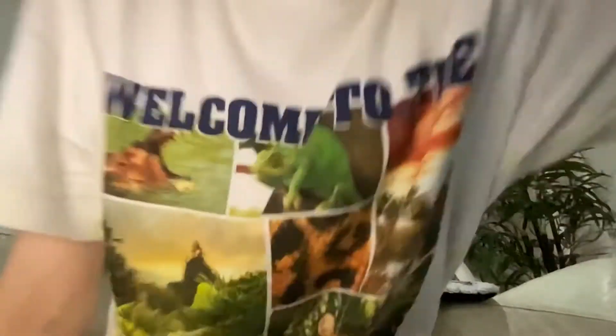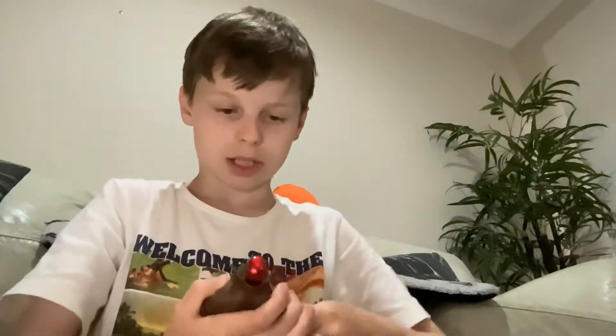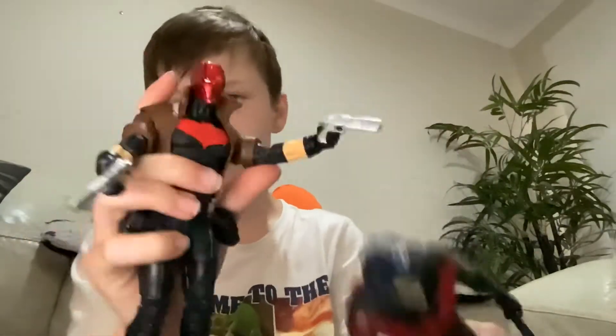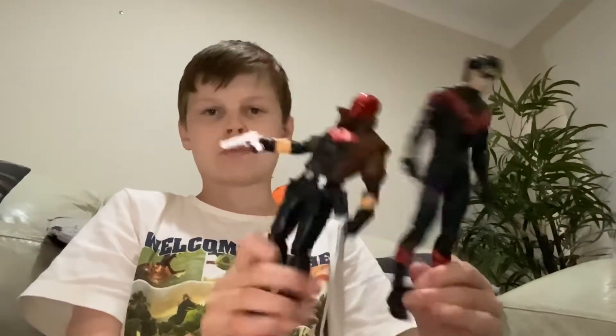Now we're going to go with this right here. This was unexpected — I got the two-pack with Red Hood and Nightwing. Nightwing looks very, very tall, a bit too tall, and there's Red Hood right there.